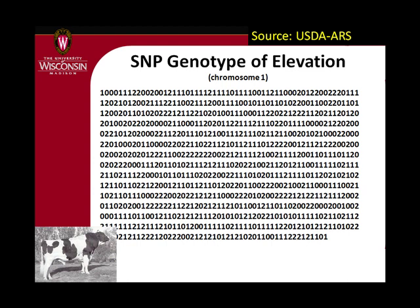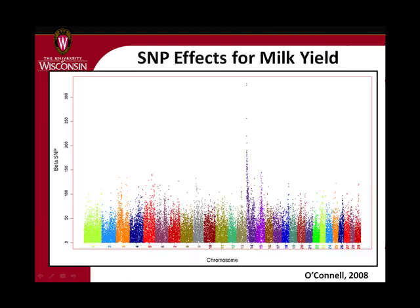We take all this information — 43,000 of these SNPs — and try to figure out how to calculate a genomic PTA from that. We take a bull like Elevation and thousands of other bulls and also cows and for every one of these locations look at the difference in performance based on whether they have zero, one, or two copies of that marker across the whole genome. Then we add up the effects of each marker times the number of copies each animal has to get the genomic PTA.